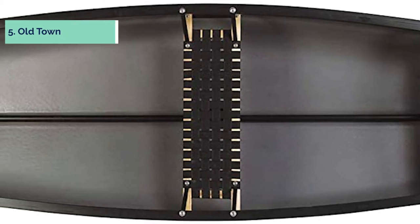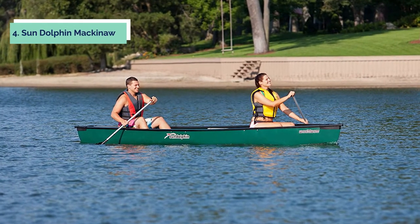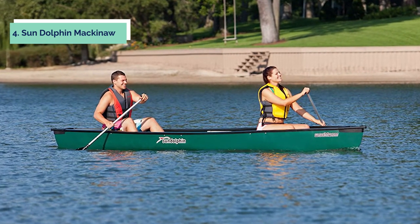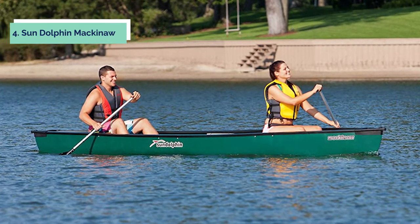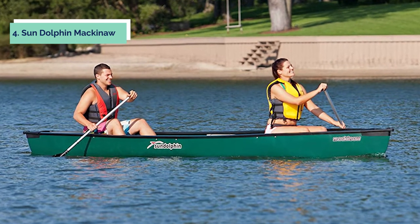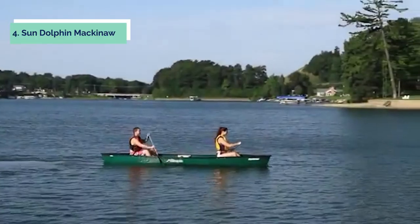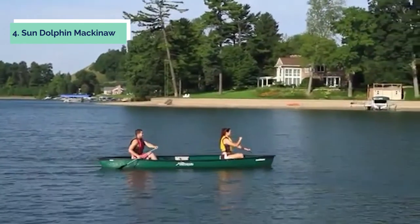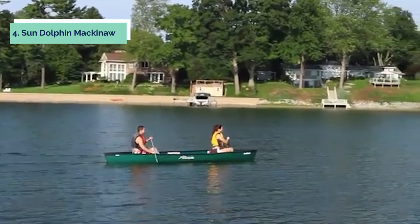Up next, in fourth place, is the Sun Dolphin Mackinaw. Sun Dolphin's Mackinaw 15.6-foot canoe is a great choice for family fun on the water. Its three seats are wide, comfortable, and roomy enough to accommodate adults and children alike. The canoe also features a molded cooler under the center seat, bow and stern tie-down eyelets, and built-in transport handles. The boat's design makes it easy to paddle with its deep V-hull, high bow rocker, and extra length that provides more stability.